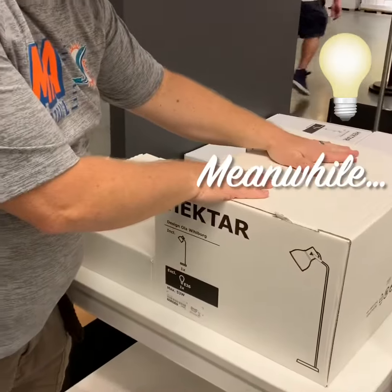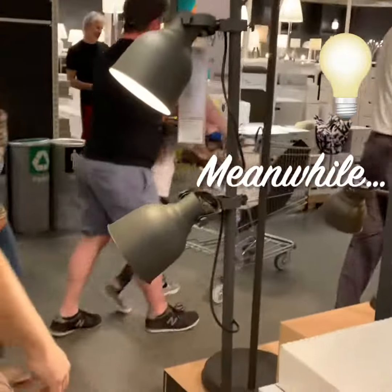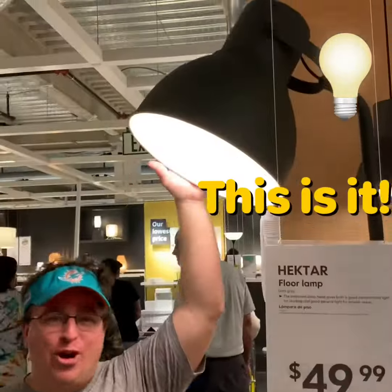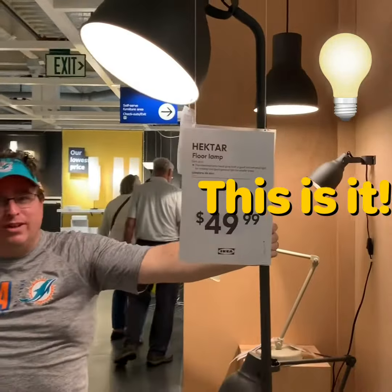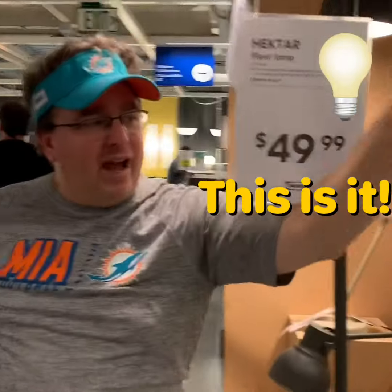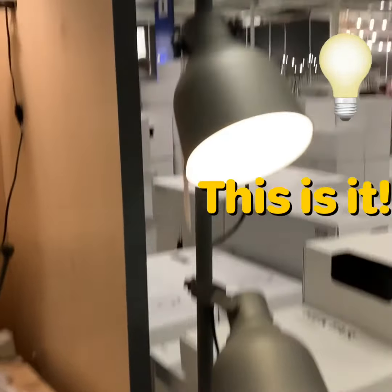We're taking this baby home with us today. Let me show you what it looks like out of the box. This is my new HEKTAR dark gray lamp from IKEA. You see the design — very reminiscent of a Hollywood spotlight. There were two that I like for my space at home: the small three-in-one HEKTAR dark gray and then the one large.